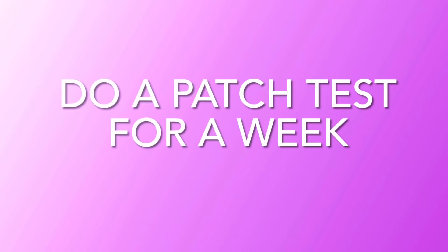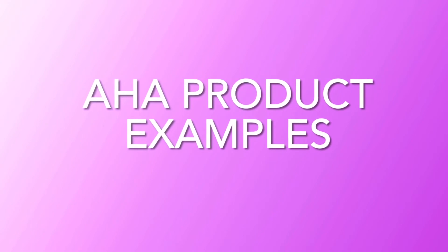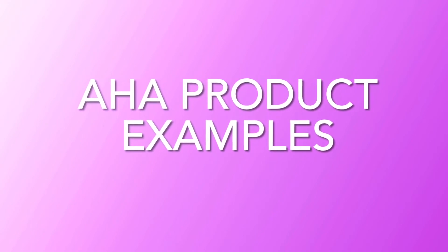I would suggest that you do a patch test, and most times it's better to do it on the arm — not anywhere close to the face — so you know how your body reacts to these chemicals before you take them to your face.